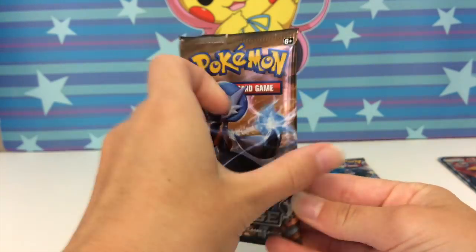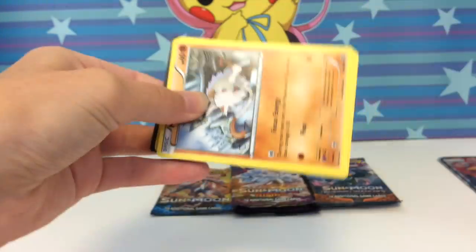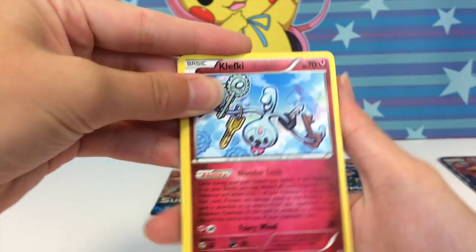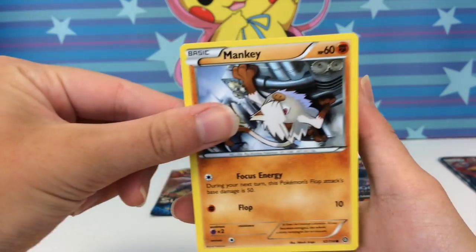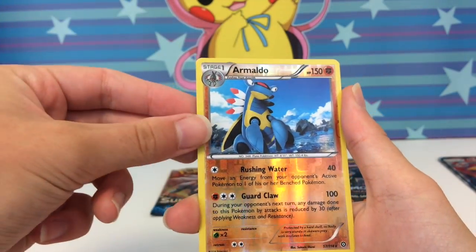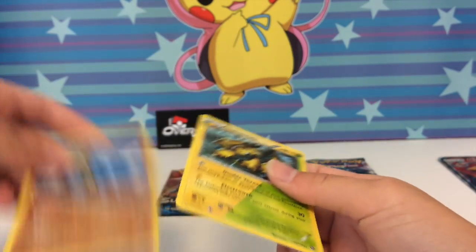Starting with Steam Siege — why do they always throw in Steam Siege packs? But we aren't gonna judge. Right off the bat we're starting with a Mankey, which is a fantastic sign. We pulled: Clefky, Captivating Poképuff, Flabébé, Mankey, Bergmite, Joltik, Mantine, Armaldo reverse rare, and a Galvantula regular rare. Not too bad.